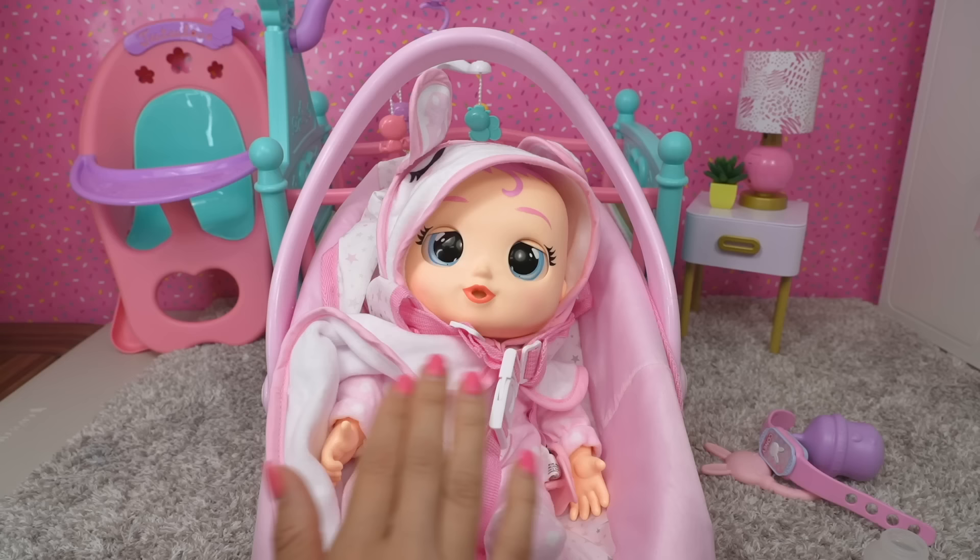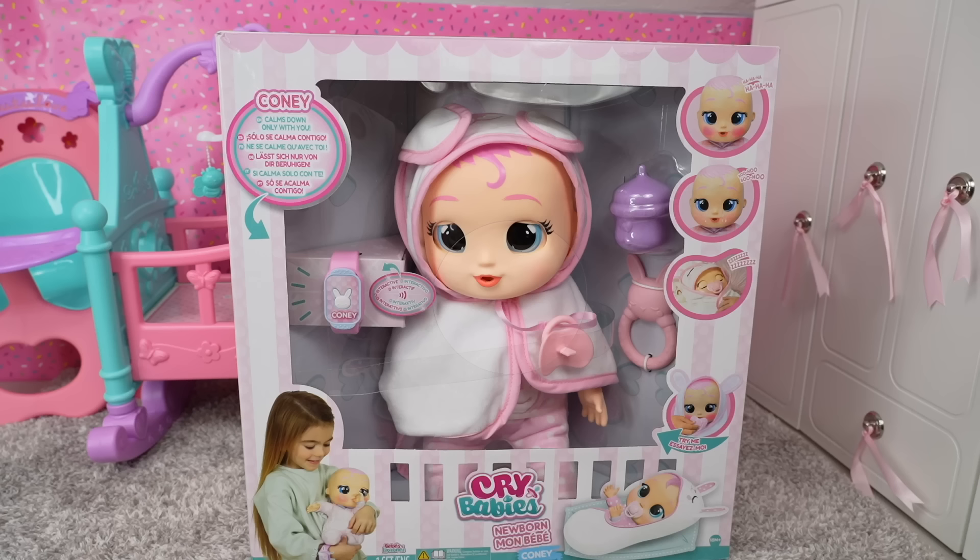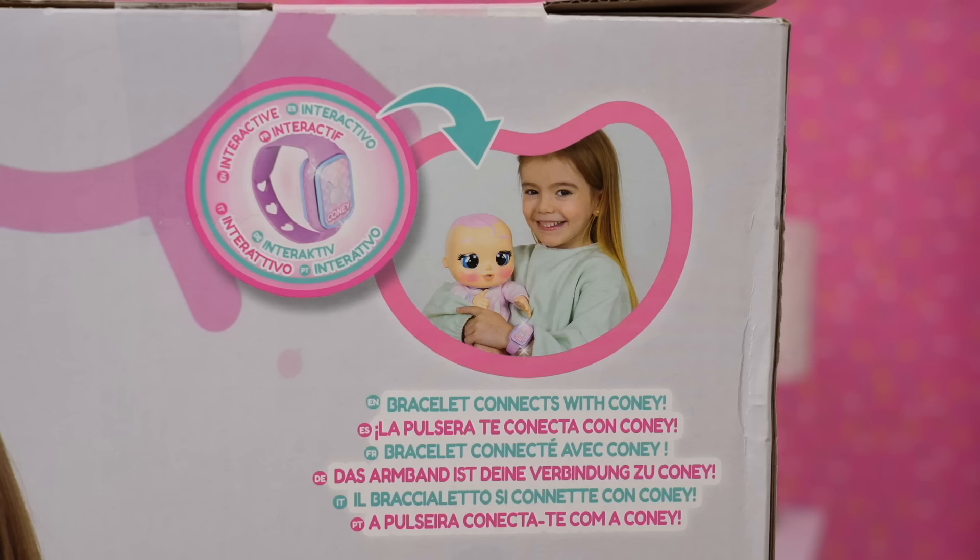Hi friends! Welcome back to the Gummy channel. In today's video, I'm going to be babysitting crybaby newborn Coney. I don't really like the name Coney, so I'm going to change it to Coney.